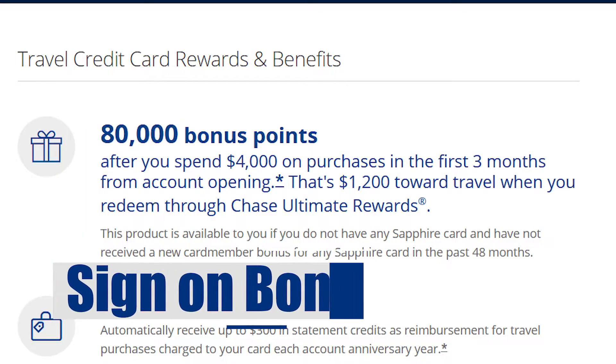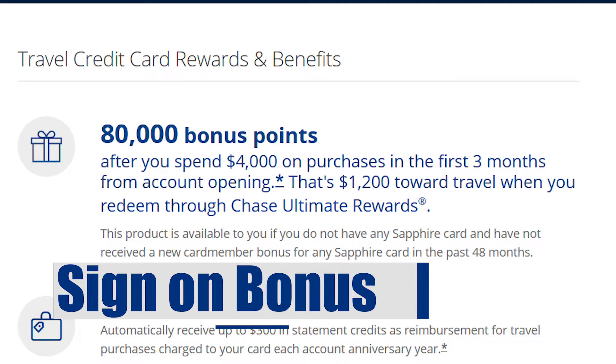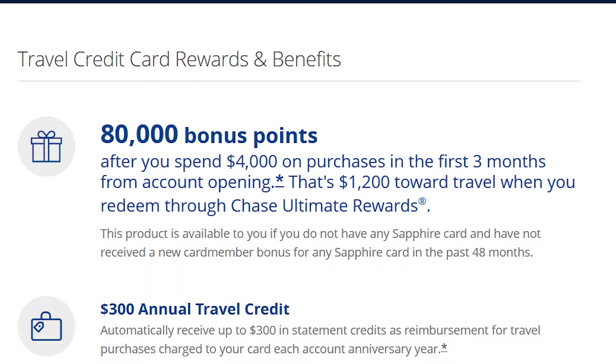Note that if you have received a bonus on a Sapphire card in the last 48 months, you will not be eligible for this bonus. As of recording this video, this card comes with an 80,000 point sign-on bonus worth $1,200 when redeemed through the travel portal. This is awarded after $4,000 in spend in the first three months. If you want me to make a video about how to meet these high spend requirements, let me know in the comments down below.